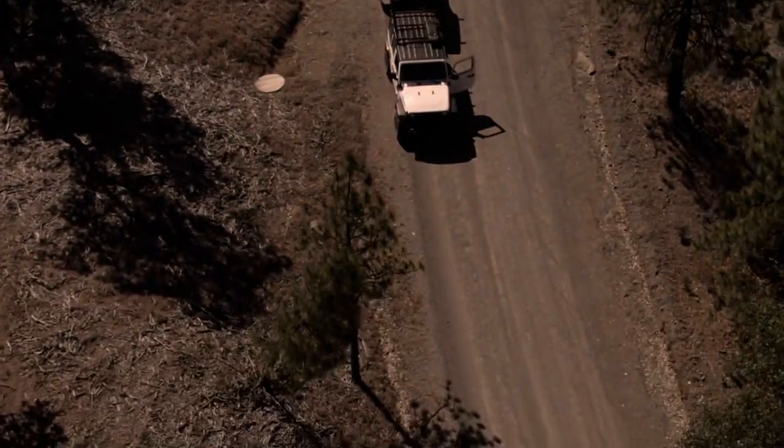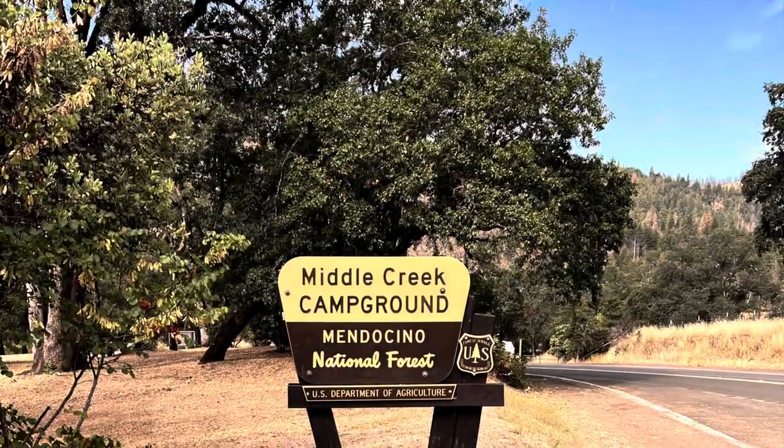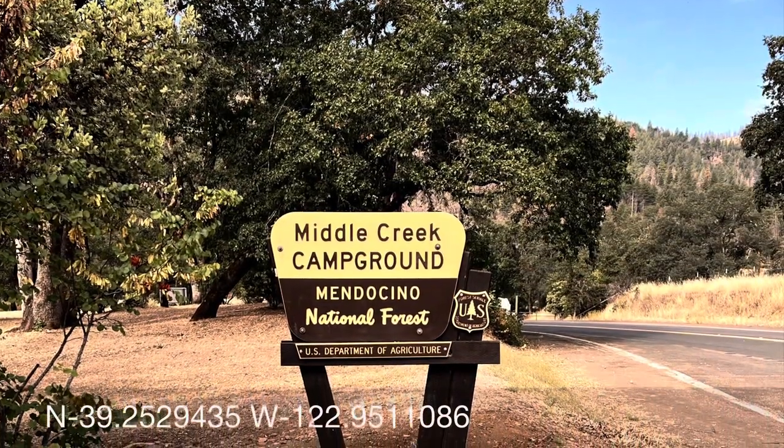We drove a few miles north and camped at the Middle Creek campground. Here you can access miles of OHV trails for motorcycles.